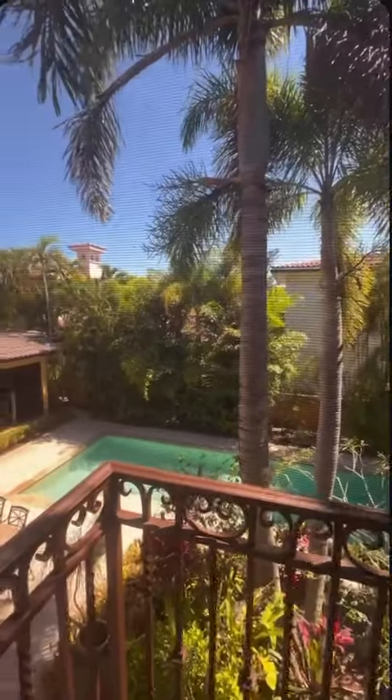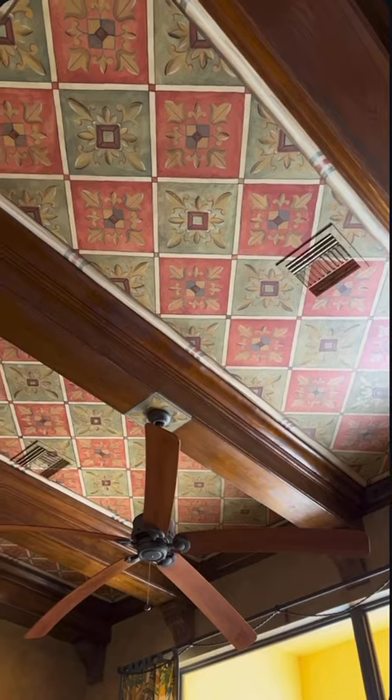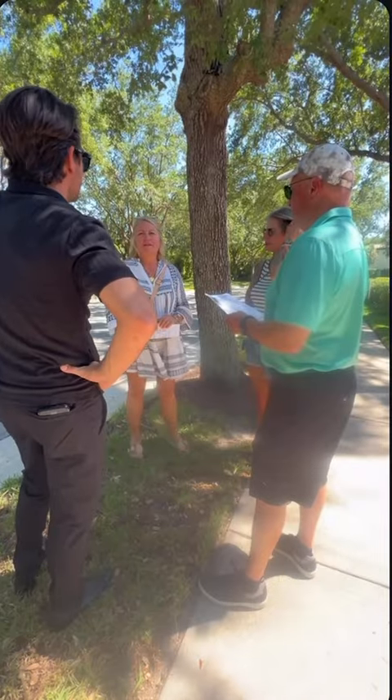This house is really cool because it has a casita overlooking the lovely backyard. One thing I learned was that the ceilings were hand painted. Which property would you guys choose?